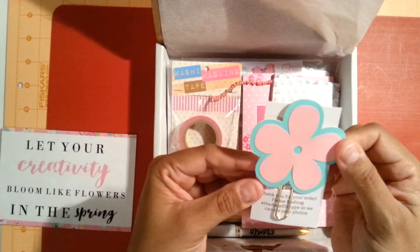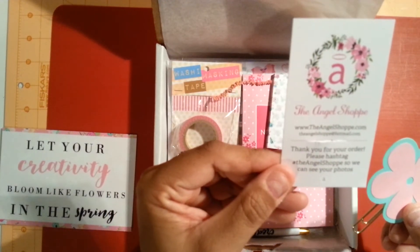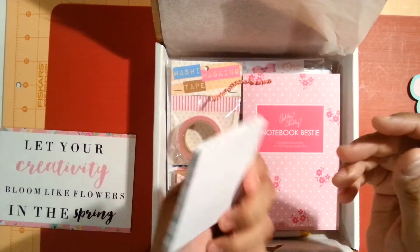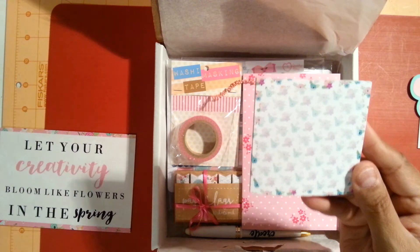The first thing I see is this paper clip, and this one's from the Angel Shop. Really cute flower paper clip. I also have some sticky notes here — they're a little flower shape. Really cute as well.